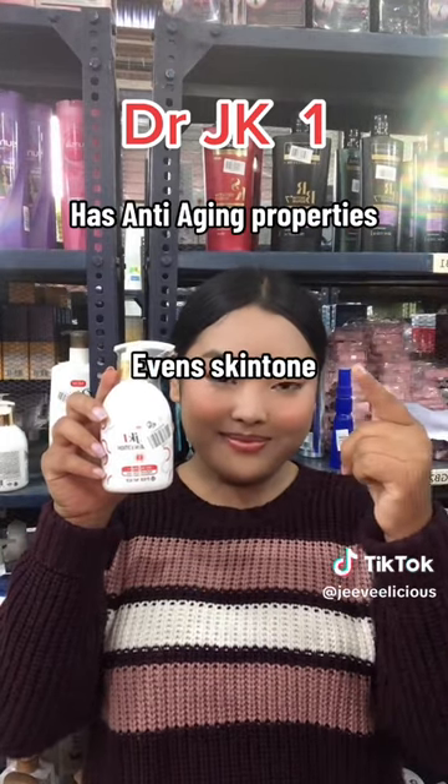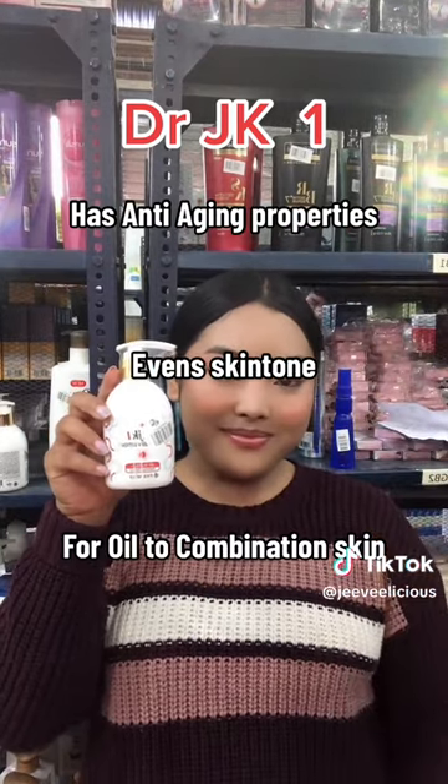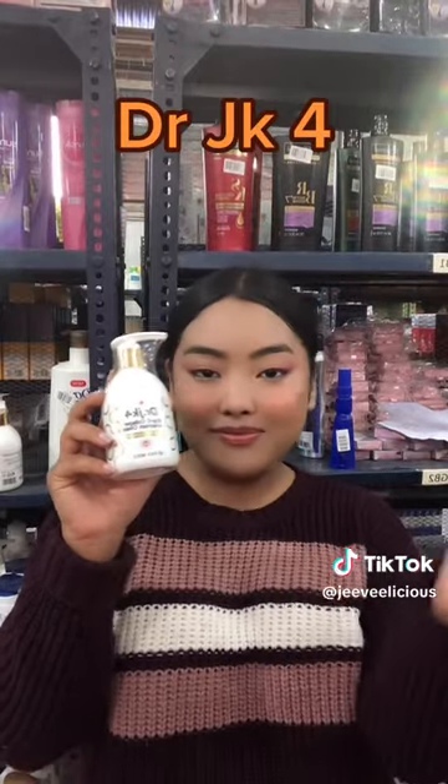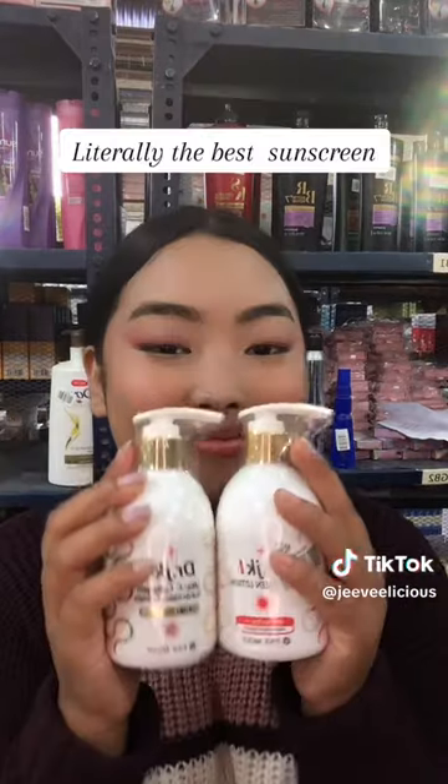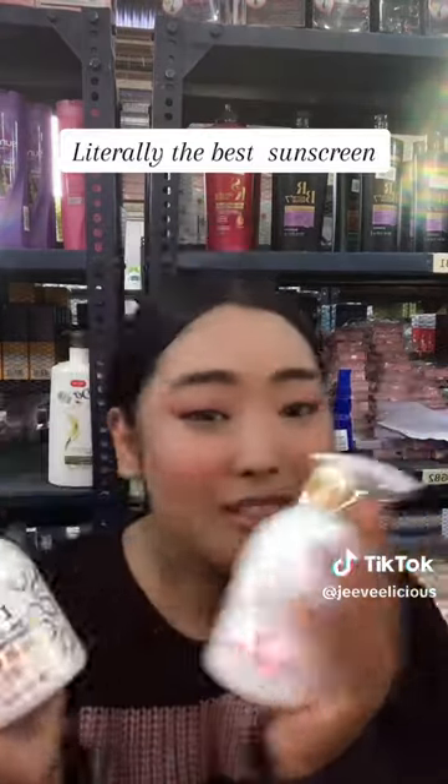There are anti-aging properties and we will need to get even more skin. This is Dr. GK4 for dry skin. There is collagen, so we will improve our youthfulness and elasticity. It's time to choose the best sunscreen.